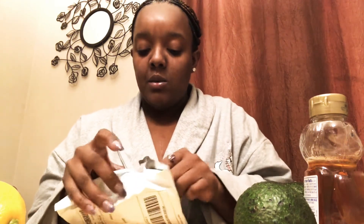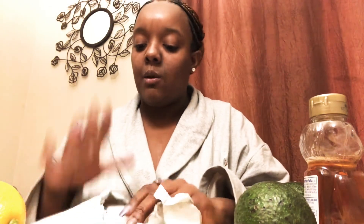I decided to try this because I wanted something that was all natural — that was very important. And Femi Detox is a black-owned company, so of course I'm supporting black businesses, and I wanted to do this to try.